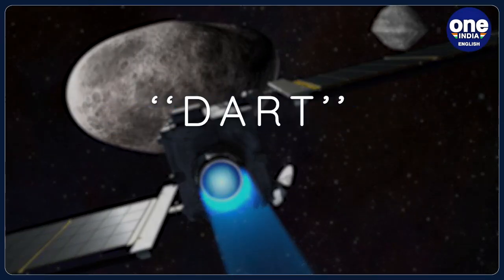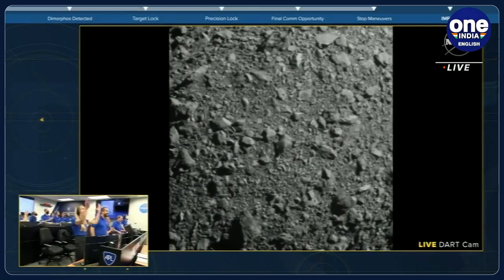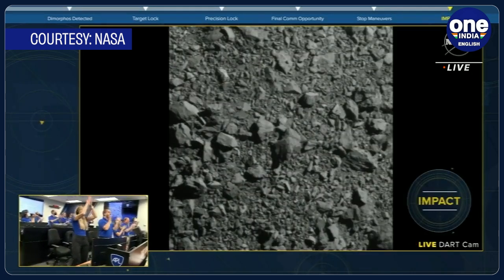The mission's name was DART, i.e. Double Asteroid Redirection Test. The name of the technique used is Kinetic Impact. This was the world's first planetary defense technology demonstration against any prospective interplanetary collision.